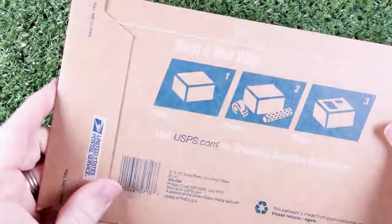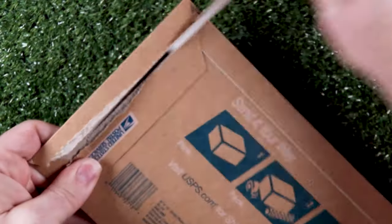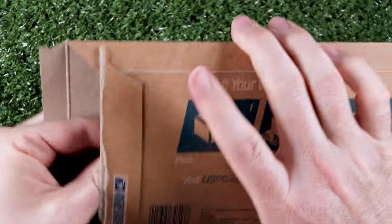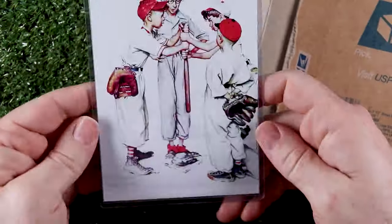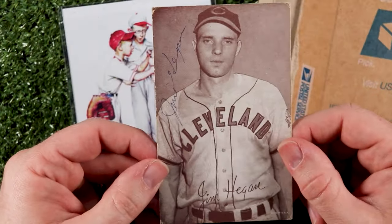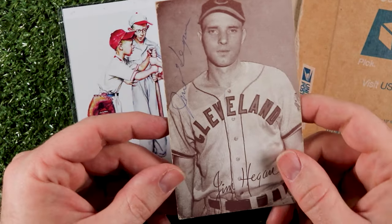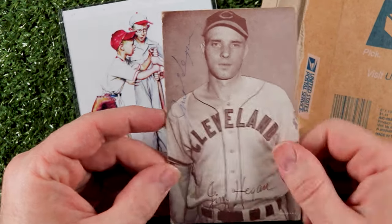This care package is from my 55th ranked best friend, Tony Black from TB's TTM Autographs. Tony was on vacation visiting the Baseball Hall of Fame and he sent me a little souvenir — a neat little Norman Rockwell postcard. And check this out: an autographed Jim Hegan exhibit card. Super, super cool. Thank you, Tony. That is awesome. I think that moved you up to my 50th ranked bestie at least.